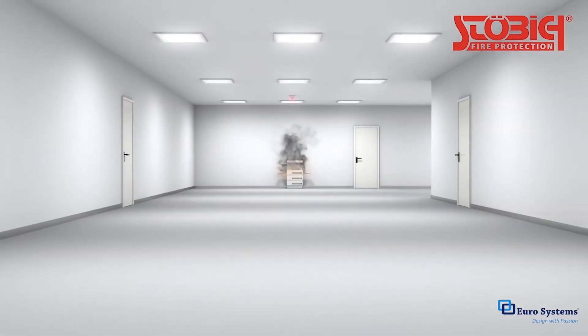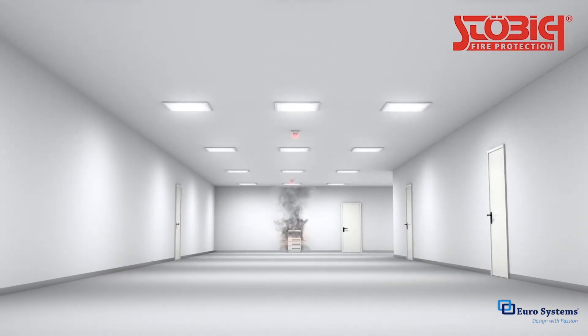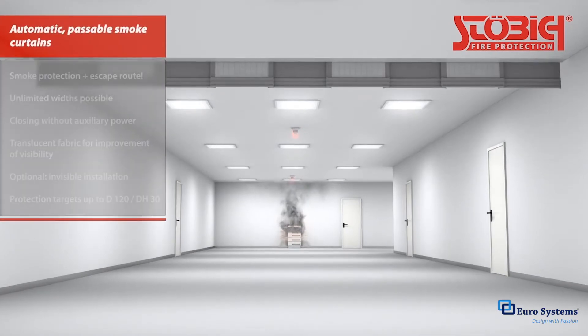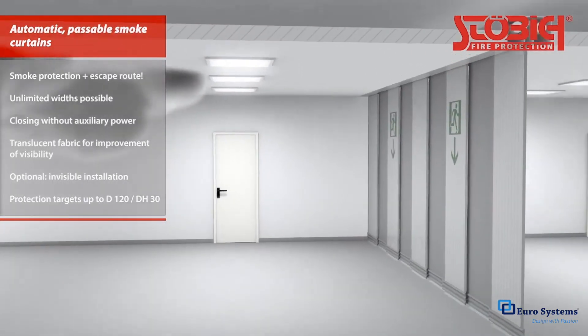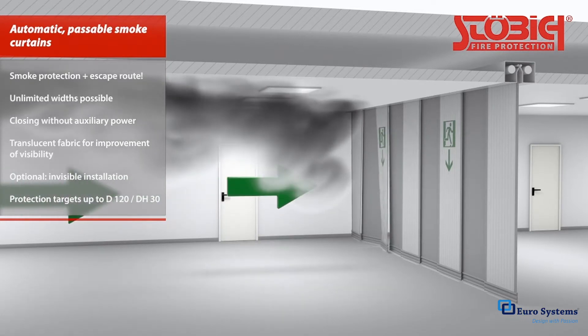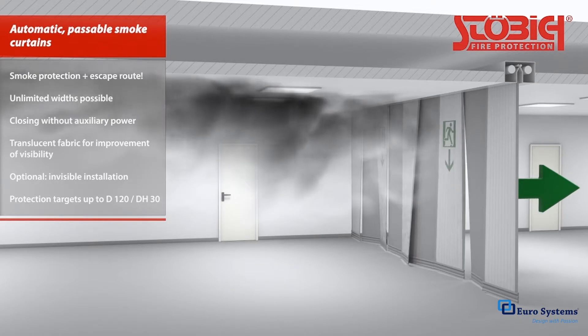When smoke barriers are required that reach from the ceiling to the floor but must still allow for people to pass through, the solution is a so-called passable smoke curtain, specially designed to allow individuals out and rescue personnel in while still minimizing the spread of smoke. They comprise individual overlapping strips of fabric that provide openings while still preventing the spread of smoke.